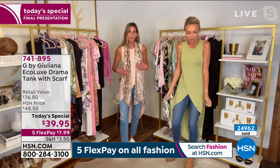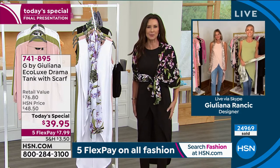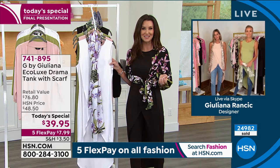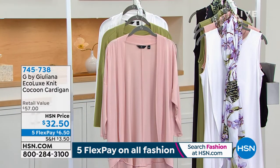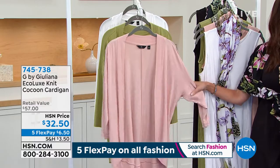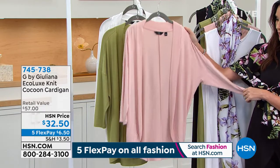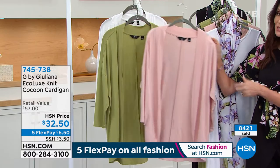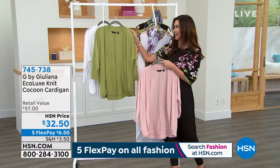If you want sleeves, get the cocoon cardigan designed to go with it. Very limited in that cocoon cardigan — didn't bring in nearly as many as the today's special. Available in black, sage, white, and evening pink — last call on the pink. It's that same eco fabric with a beautiful shawl collar. Over 8,400 have been spoken for. It's $6.50 to get home, extra extra small through 5X. Item number 745738. It adds versatility and the ability to add sleeves to your today's special.